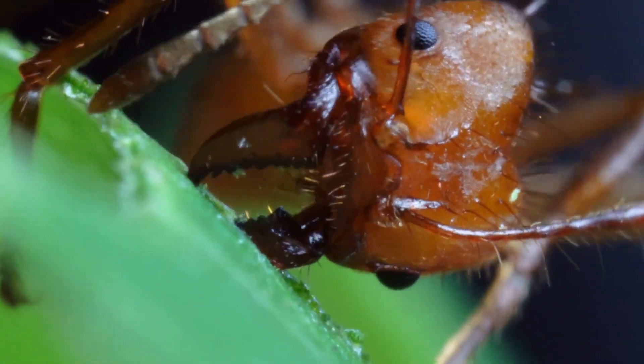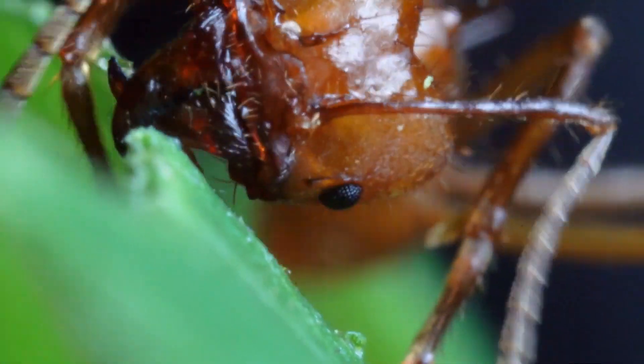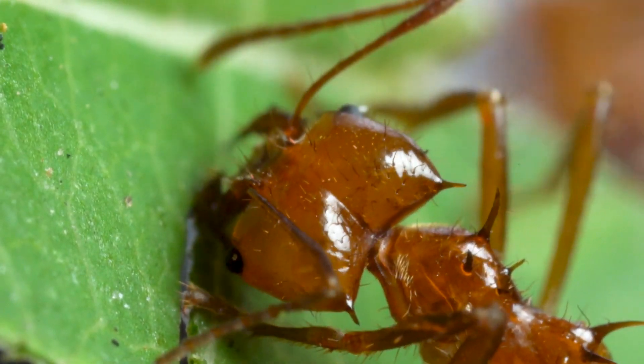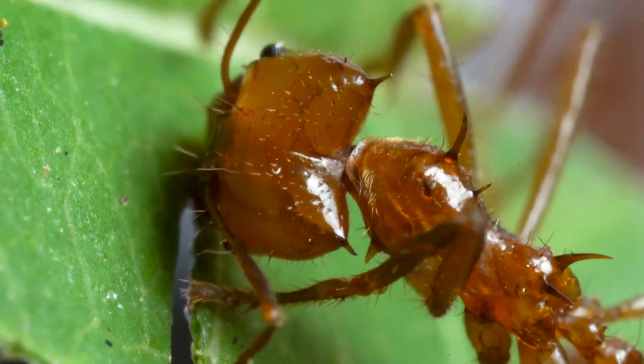During leafcutting, these chirps vibrate the mandible while it cuts. By vibrating their mandibles and by using the front foot to pull up on the leaf edge, cutting workers actively stiffen the leaf so they can make a smooth, easy cut.